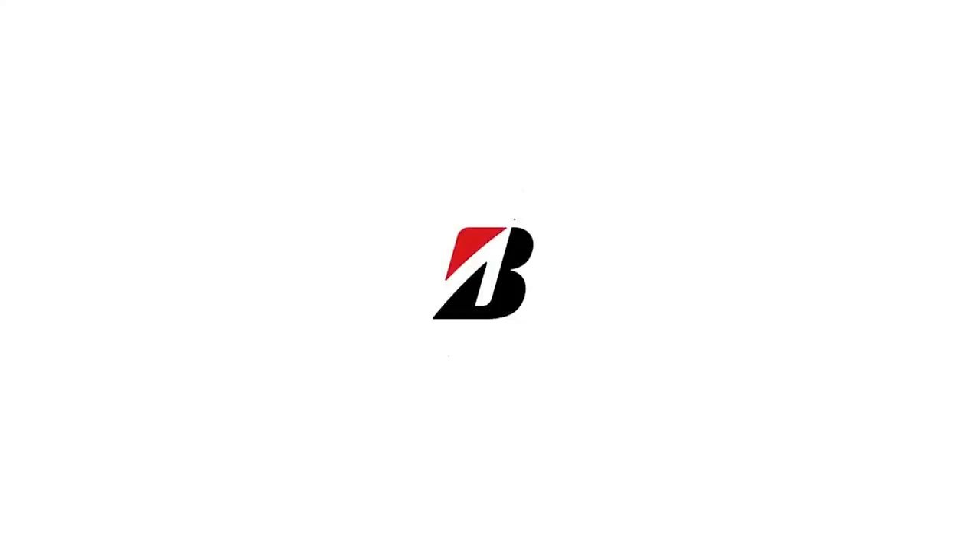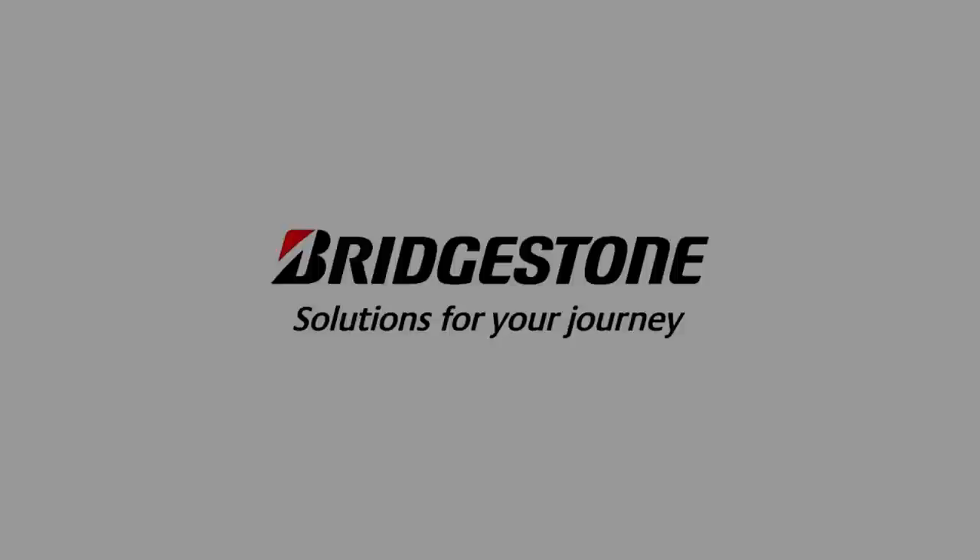If you are looking to replace your tyres, then Bridgestone is an excellent choice. They are, after all, a global leader in tyres.